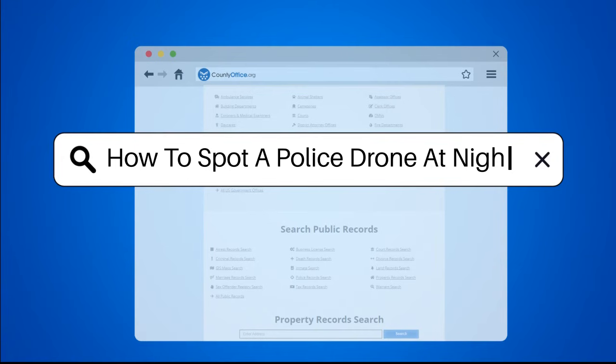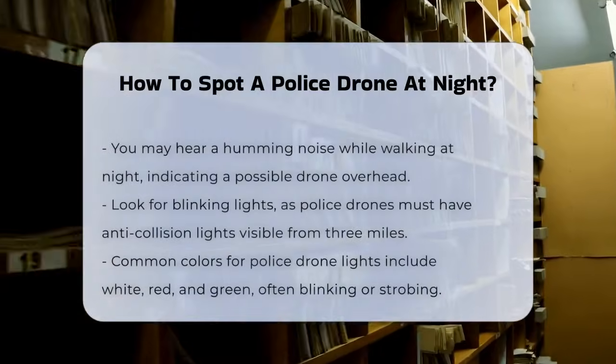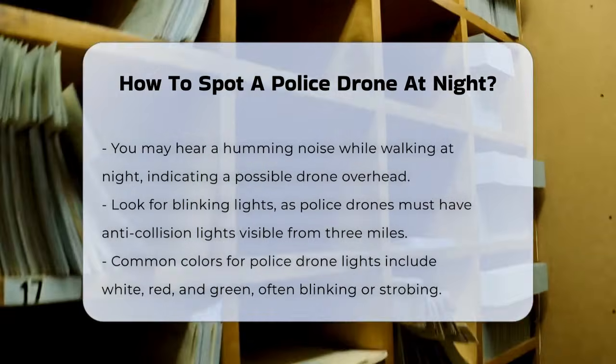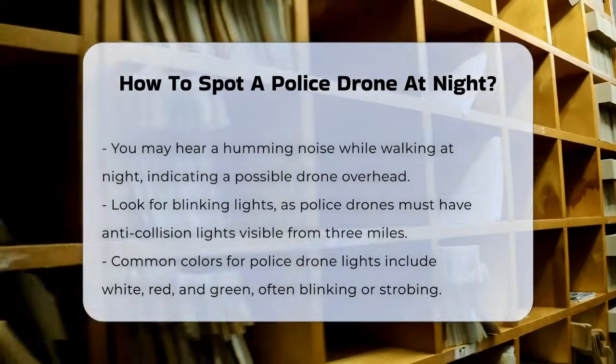How to spot a police drone at night. Imagine you're out for a late night walk and you hear a faint humming noise overhead. You look up and amidst the darkness, you see some blinking lights. Is it a bird, a plane, or something else entirely? Here's how you can tell if it might be a police drone.